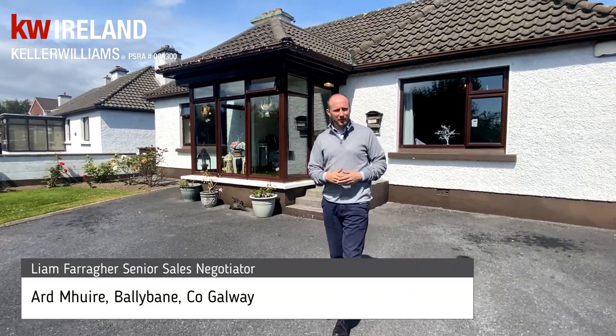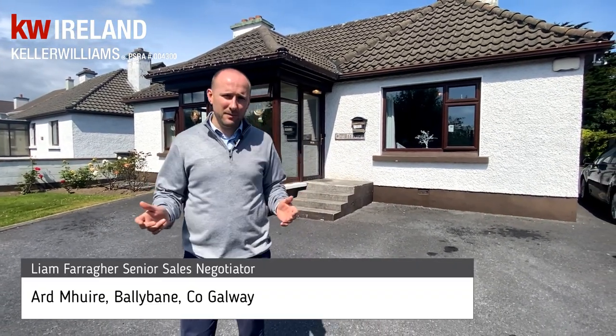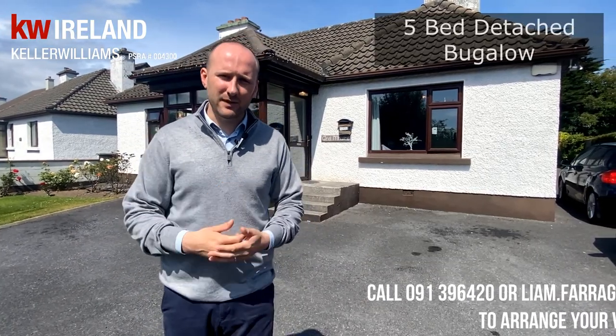Hi folks, Liam here from Keller Williams Gaabe, Gaabe's fastest growing estate agency, and today I'm in my home area of Ballyban to show you this fantastic five-bed that we've got coming to the market this week. Let's have a look around.